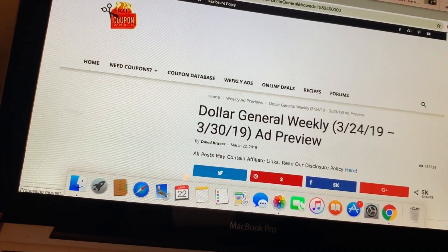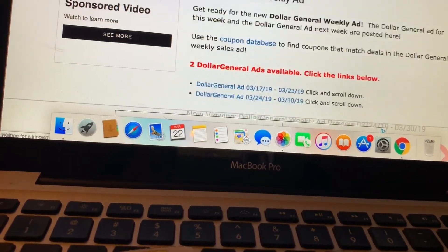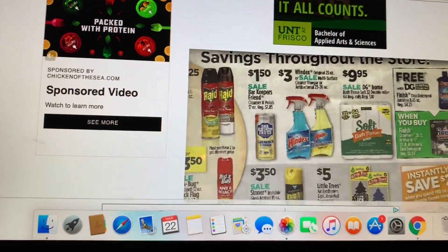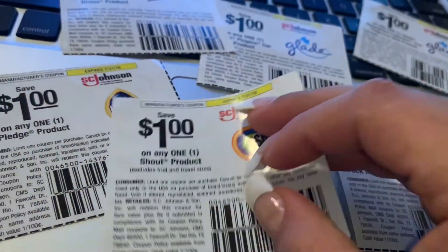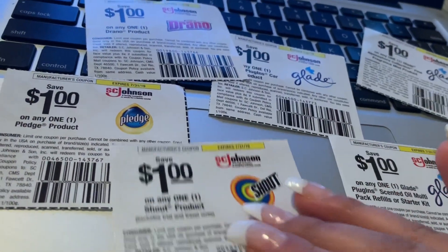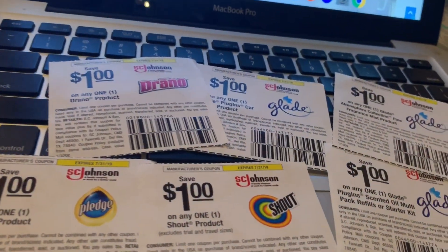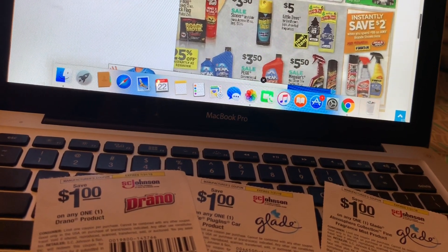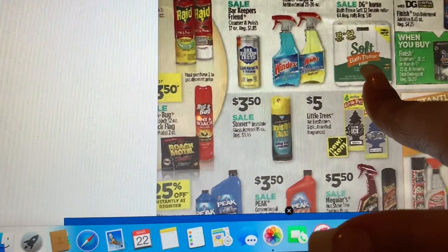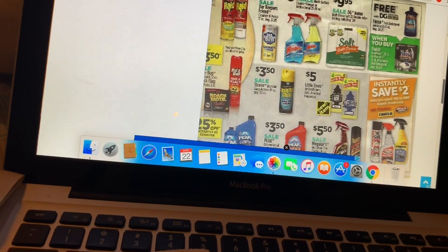The last page has some great products. Windex is going to be on sale for three dollars — if you have those coupons I shared in one of my earlier videos, I'll try to link that video so you can get those coupons. Also the DG brand paper towels are going to be on sale for nine dollars and ninety-five cents.